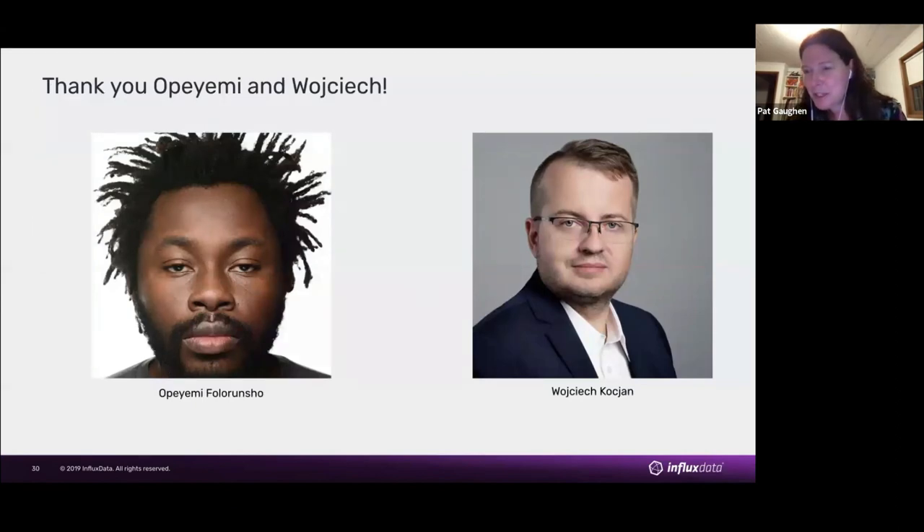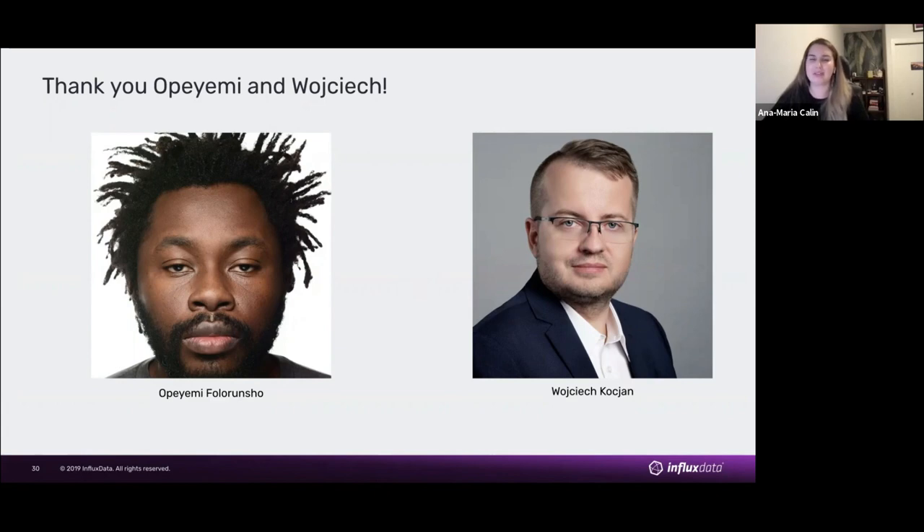Finally, Anna mentioned her colleagues. Opiemy and Wojciech are two of the developers who did a lot of the heavy lifting on this project. It's been a whole team effort, but neither of us felt we could get through this presentation without specifically thanking these two. They deserve special thanks for this project.